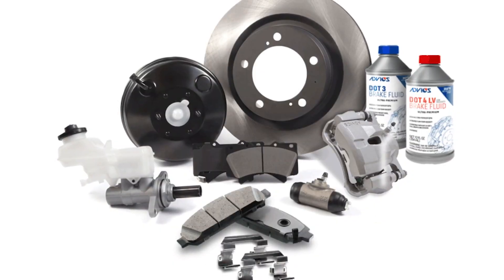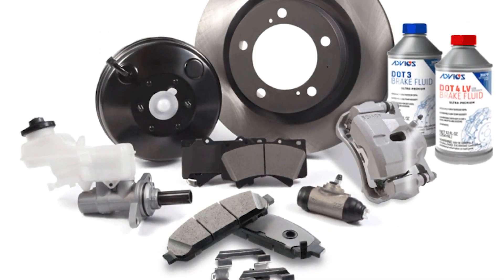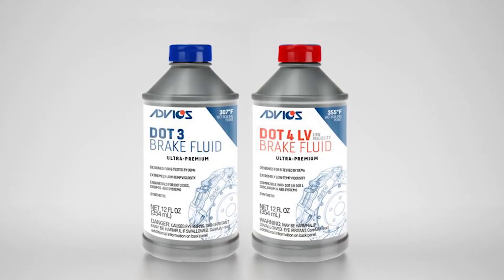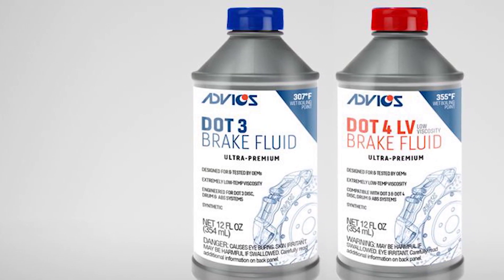Advix, which is known for its ultra-premium OE-quality brake products for the aftermarket, recently introduced two brake fluid formulations that your customers should know about. According to the company, Advix DOT3 and DOT4LV brake fluids feature the highest wet and dry boiling points in the industry.